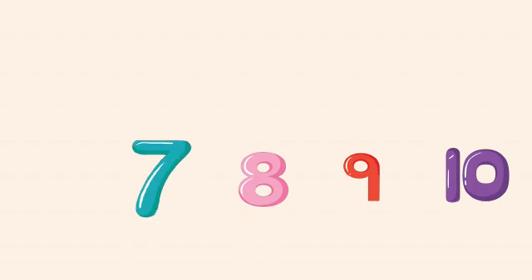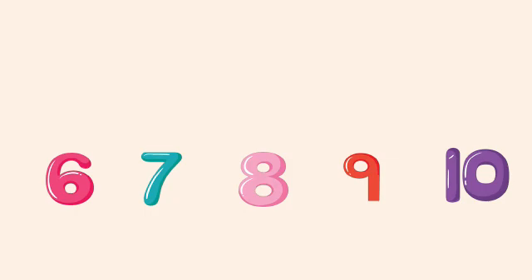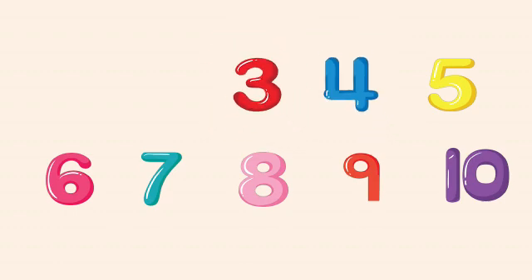7, 6, 5, 4, 3, 2, and we have reached the first number, that is 1. Well done!